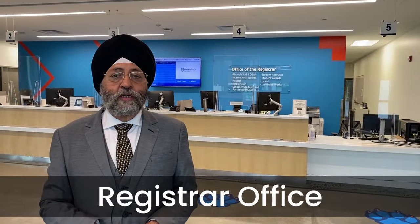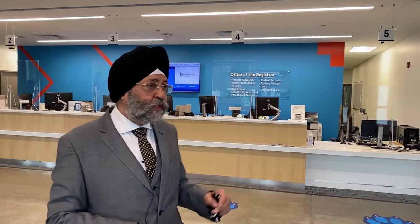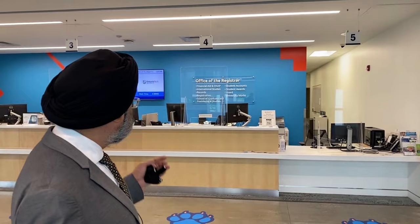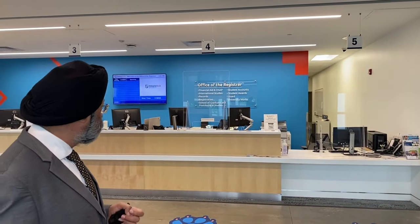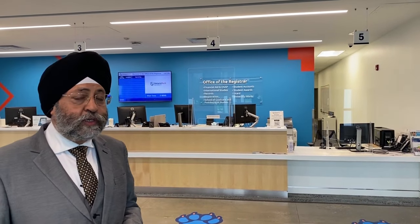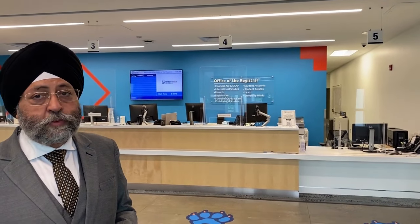Now we are inside Ontario Tech University. You can see the board behind me — it shows the Office of the Registrar, which deals with student accounts, financial matters, OSAP, international studies, and the School of Graduate and Postdoctoral Studies.